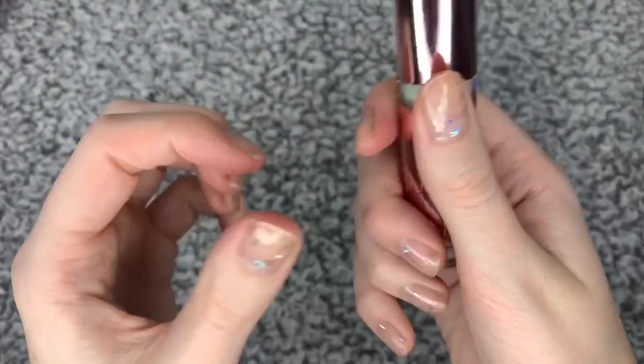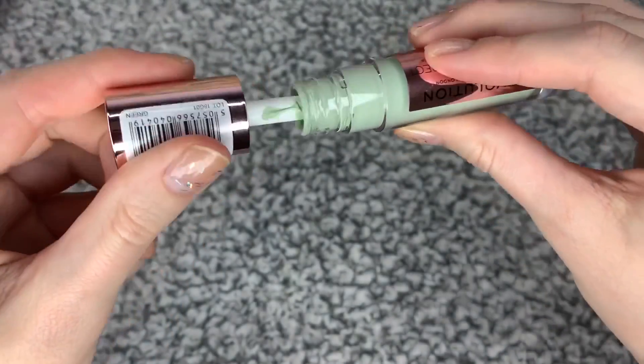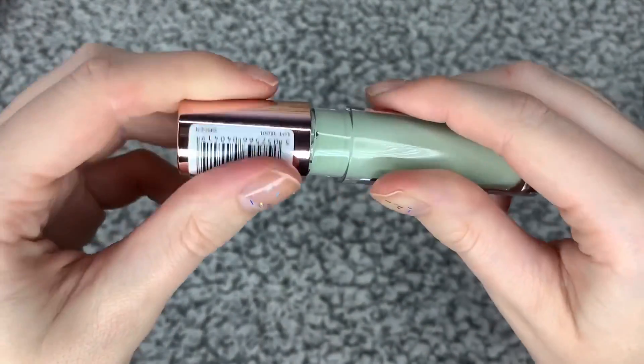I love Revolution products. They're really affordable and good quality.